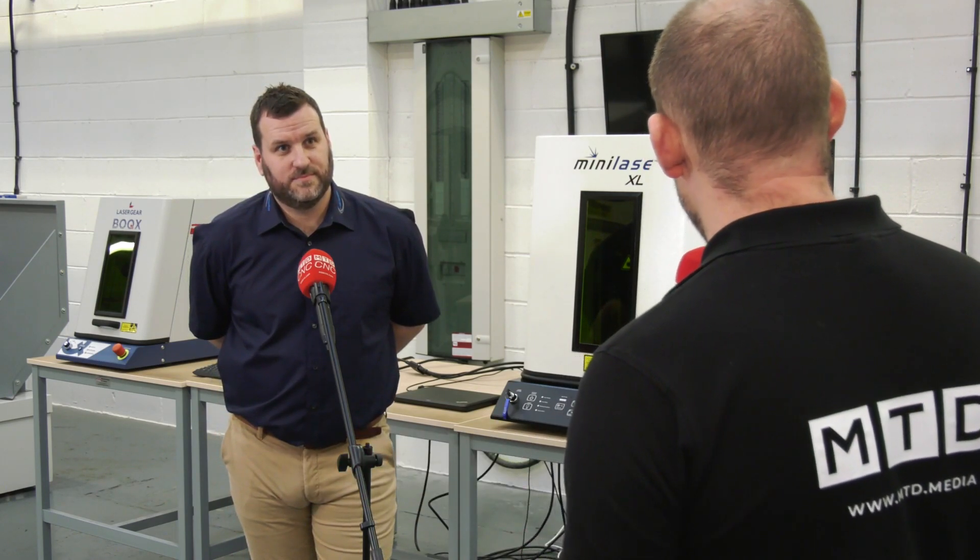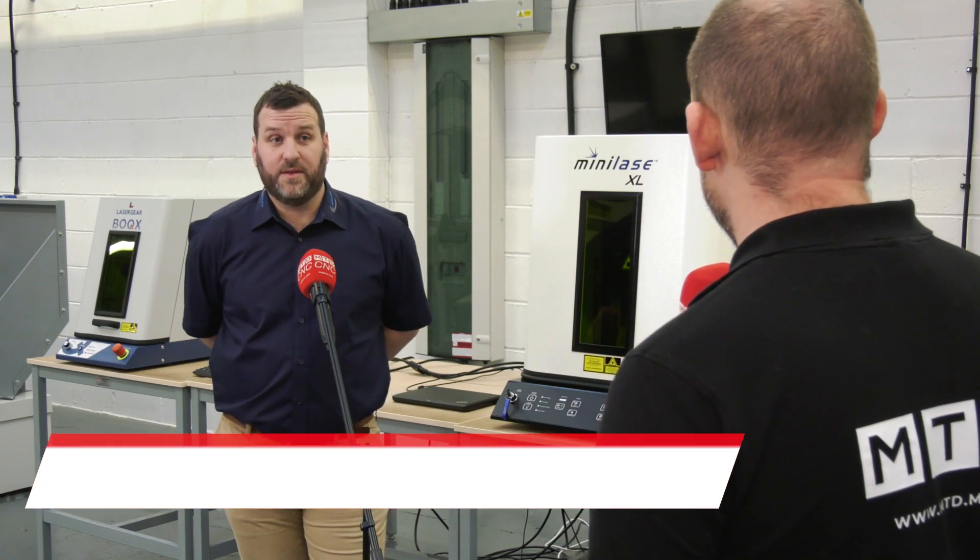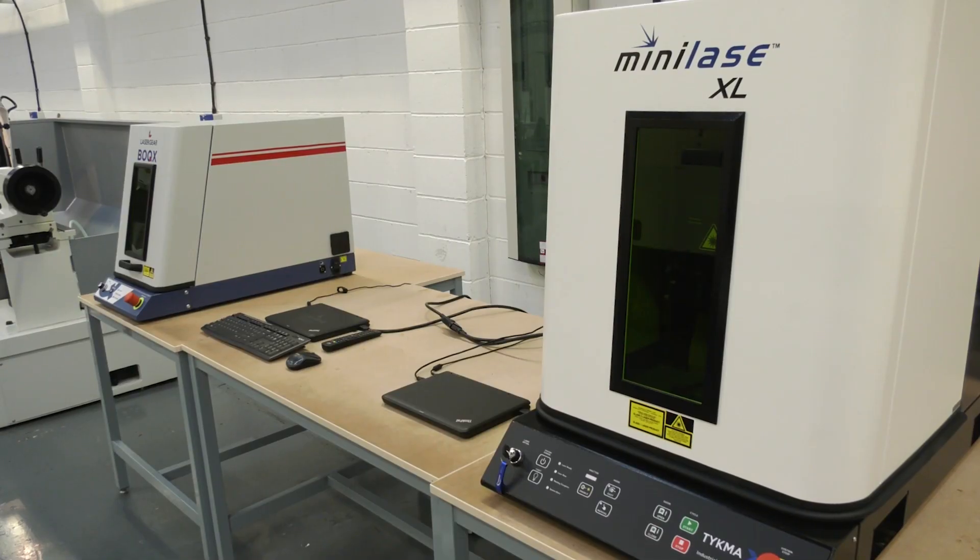We're at Colchester Machine Tool Solutions today and we're not talking about Colchester machines in this video - we're talking about laser marking, a product that you offer as well. I think people would be quite surprised to know that we do laser marking, class one and two, and it's proving very popular.